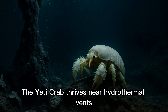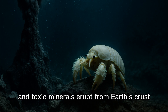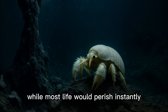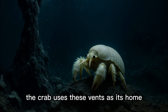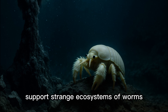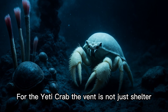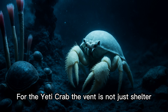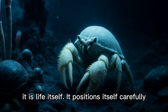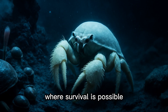The Yeti Crab thrives near hydrothermal vents, where boiling water and toxic minerals erupt from Earth's crust. While most life would perish instantly, the crab uses these vents as its home. The superheated plumes support strange ecosystems of worms, snails, and bacteria. For the Yeti Crab, the vent is not just shelter — it is life itself. It positions itself carefully in the right balance of hot and cold where survival is possible.